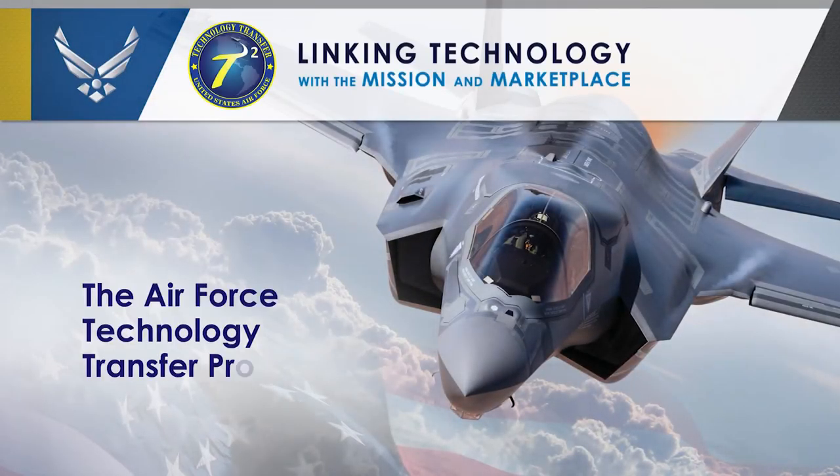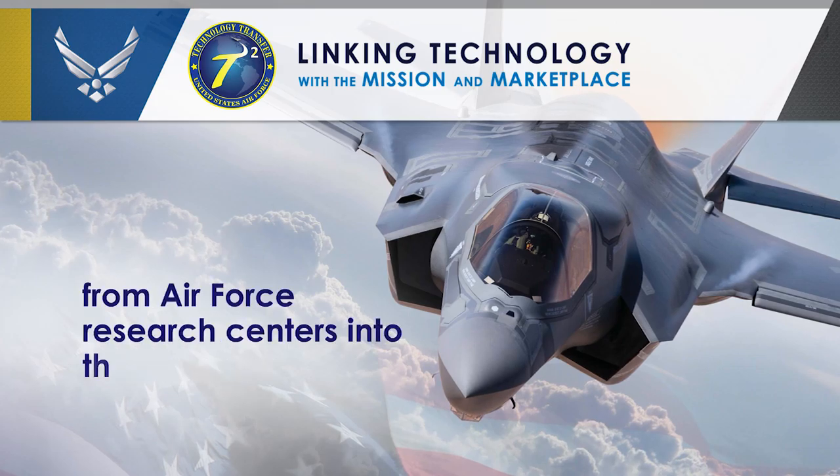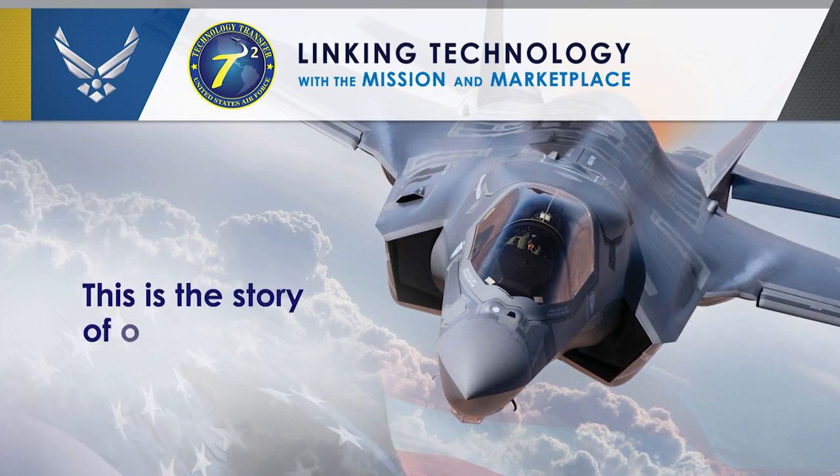The Air Force Technology Transfer Program helps move important new technologies from Air Force Research Centers into the private sector, where they can benefit the U.S. military and American economy. This is the story of one of them.